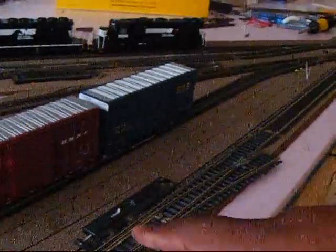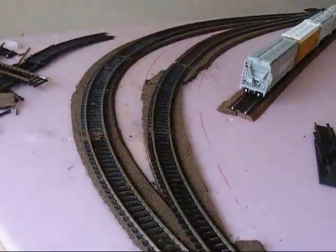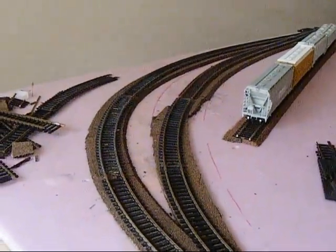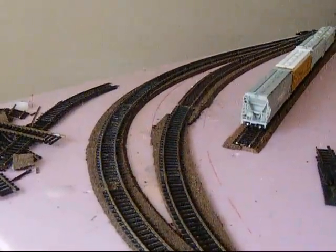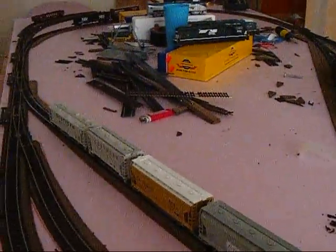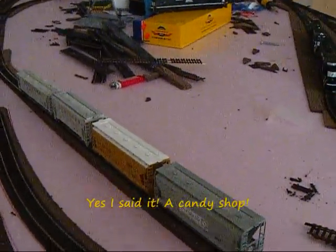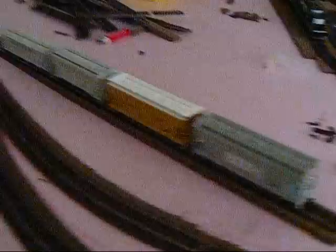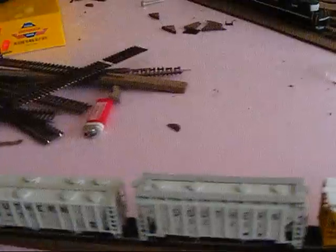This is going to be a future siding right here that's going to expand out once I expand my layout. Here we have a passing track for the industries, for the local to switch, because some of the switches are opposite — so they'll pull in, uncouple, run around, and pull the train into the industry. This is the site of a future chemical plant or maybe a candy shop, something like that, serviced by these covered hoppers.